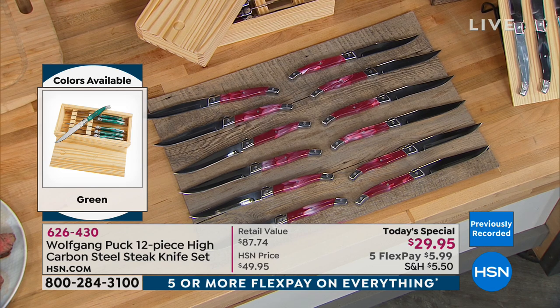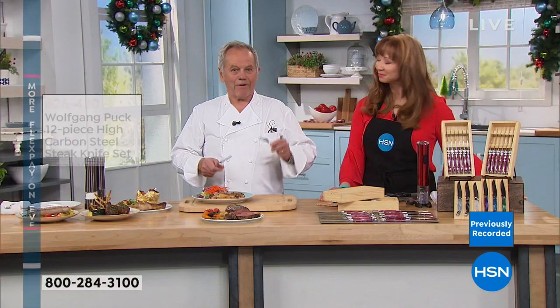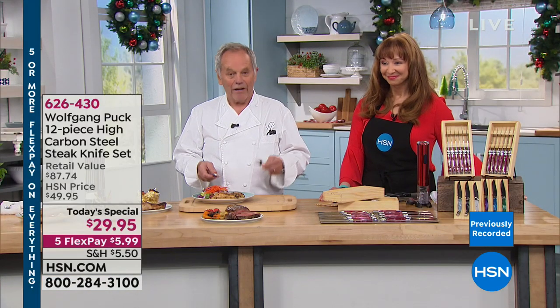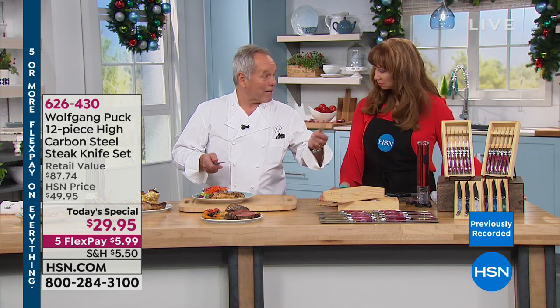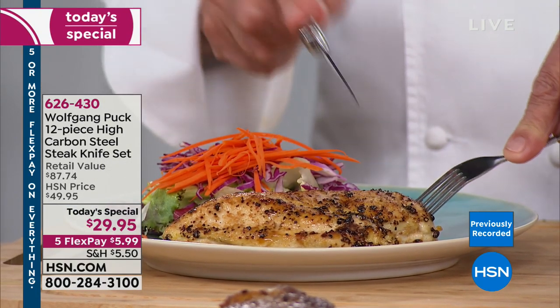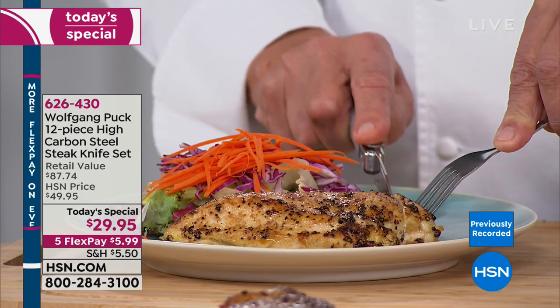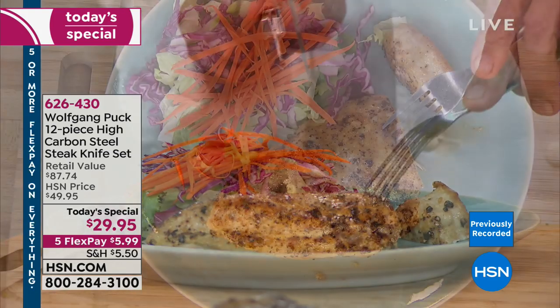Wolfgang, why is a knife important? When you sit at the table and you're going to try to eat, if you don't have the right utensils — you're not going to eat with a plastic fork unless you're on a picnic. If you set the table, you want to eat properly. Now with this knife — look at that. This is a chicken breast. You just go through like that — it cuts it like butter.